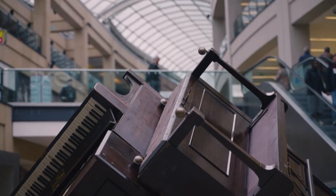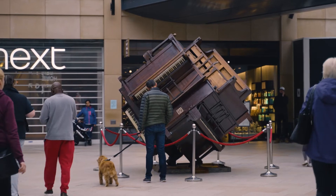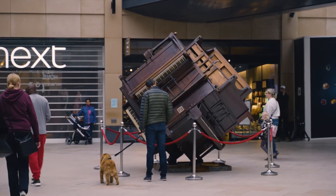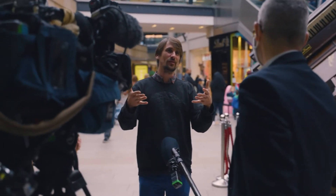If Lang Lang playing Rachmaninoff isn't your thing, then maybe a cube of pianos balancing on its point in a shopping center is your thing. You can take a selfie and post it on the internet — but then hopefully go away and just think, wow, yeah, you know, pianos.